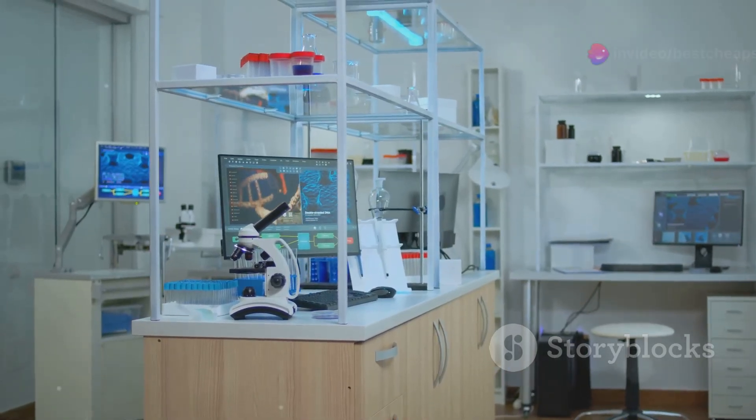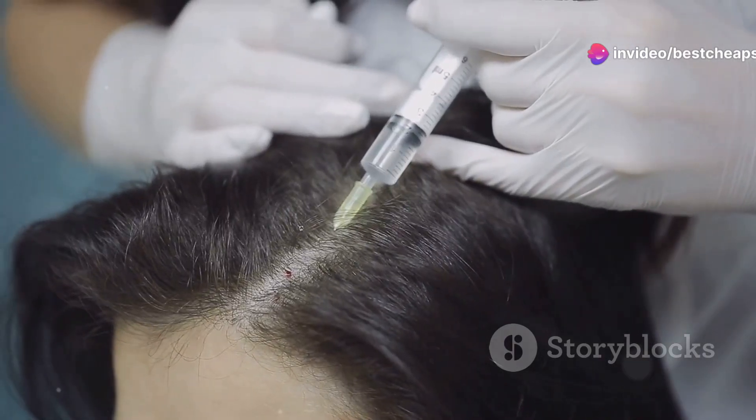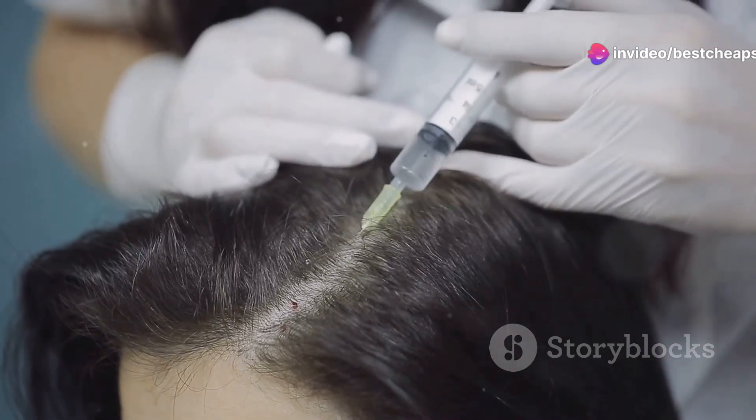You see, the science behind this headband is, at best, questionable. Sure, it claims to increase blood flow to your scalp, but there's little evidence to back it up. In fact, many users report seeing no noticeable difference after months of use.